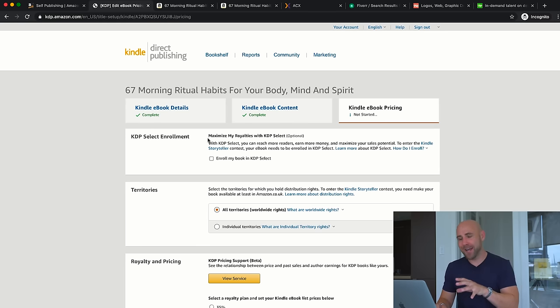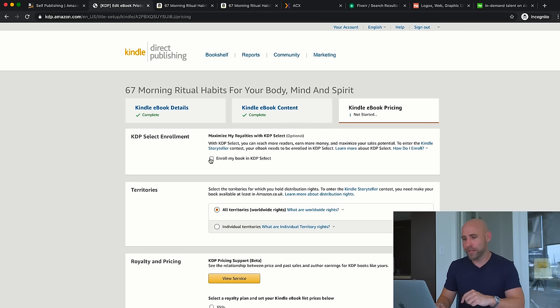The next piece is KDP Select enrollment. KDP Select is a program where your book becomes exclusive to Amazon — it can't be sold anywhere else. It's a 90-day contract that you can renew. In return, you get benefits like more royalties through Kindle Unlimited, the ability to run free promotions, and Kindle Countdown Deals that offer limited-time discounts. If you're planning to distribute on other platforms or your own website, you can't use this. But if you're sticking to Amazon, I'd recommend enrolling.